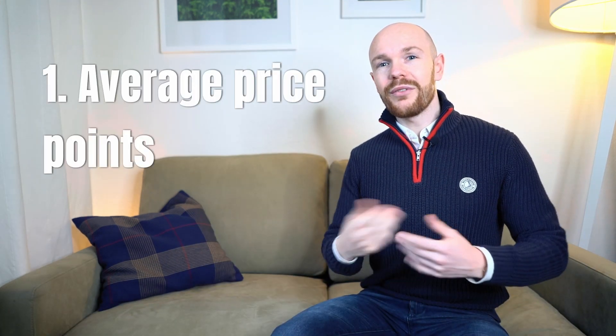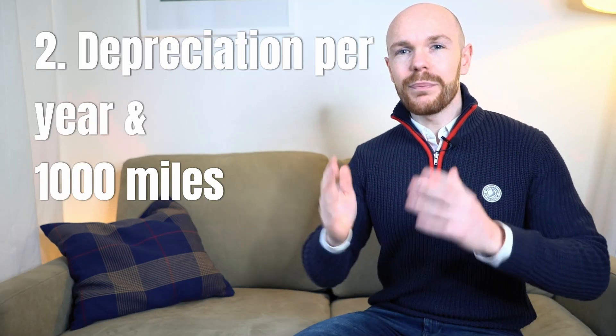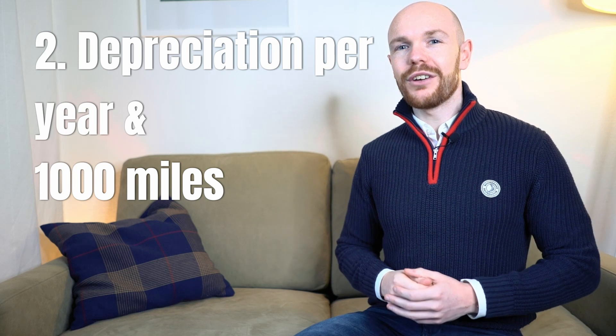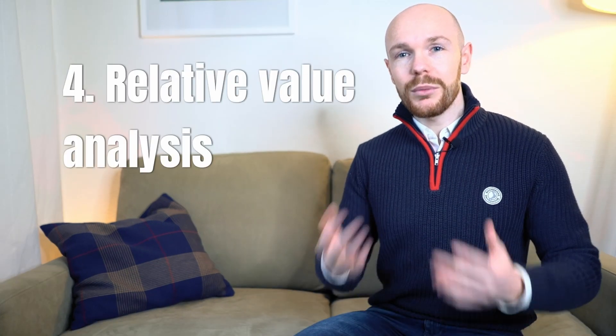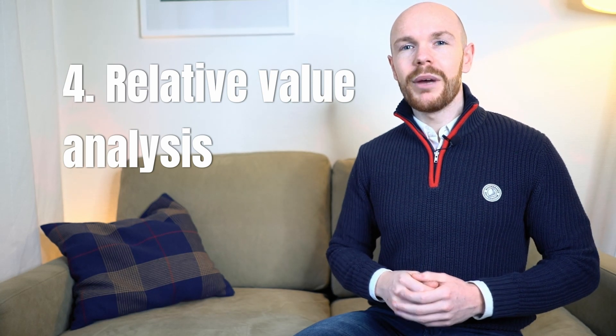What's up YouTube and welcome to a new video. To find the answers to those questions we are going to take a few simple steps. First, we will explore the market by figuring out some average price points. Second, we will figure out the depreciation per year and the depreciation per 1,000 miles driven. Third, we will have a look at the forecasted values. And step number 4, which is also the last step, we will do a relative value analysis to find a car which is most likely to depreciate the least.